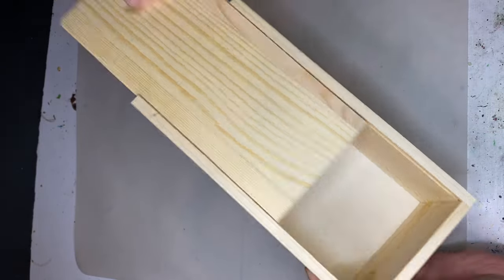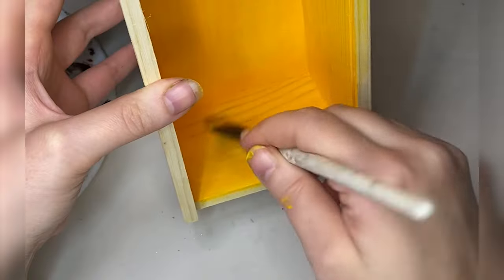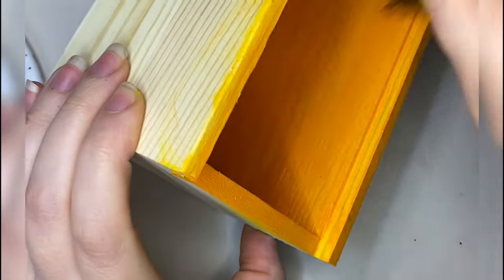I'm back with another haunted hidey hole. Somebody in my comment section suggested that I do a toy shop with possessed toys and I love that idea.